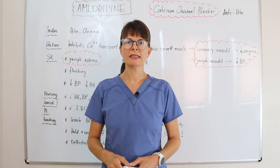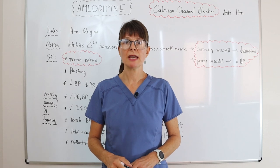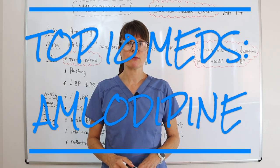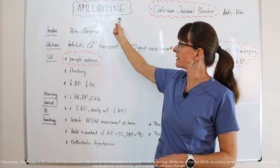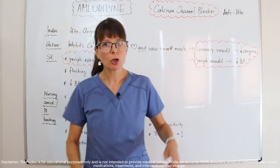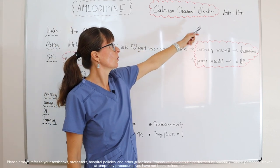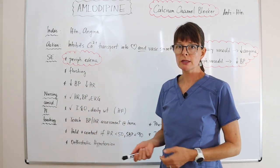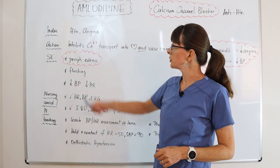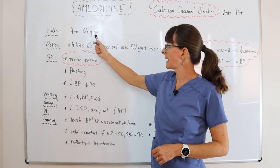Welcome to Nursing School Explained and this video in the top 10 most commonly prescribed medications video series, where we talk about amlodipine. Medications that end in '-pine' belong to the category of calcium channel blockers, which are anti-hypertensive medications. Amlodipine, or calcium channel blockers in general, are used in the treatment of hypertension as well as angina.